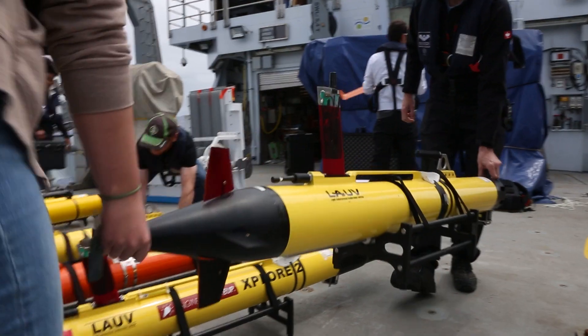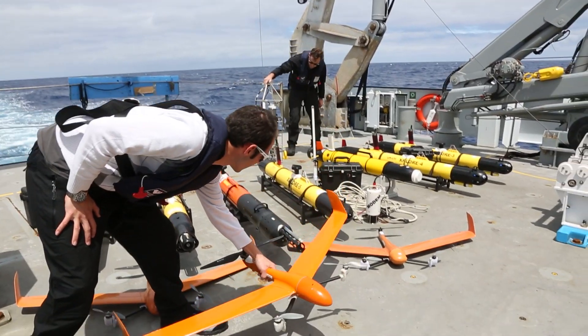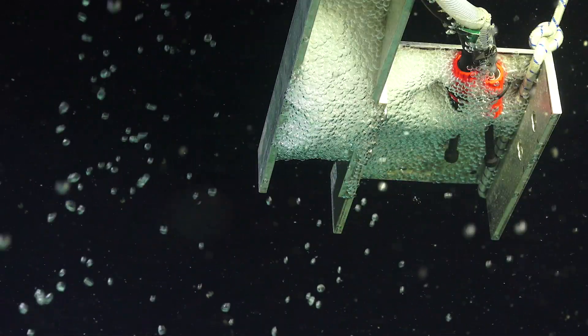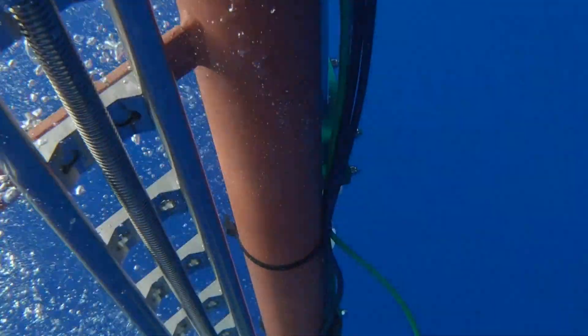This vessel can cover everything that we need for ocean sciences, whether that be mapping the sea floor, biodiversity, looking at ocean health, the ocean-atmosphere interface for climate modelling, or testing new technologies.